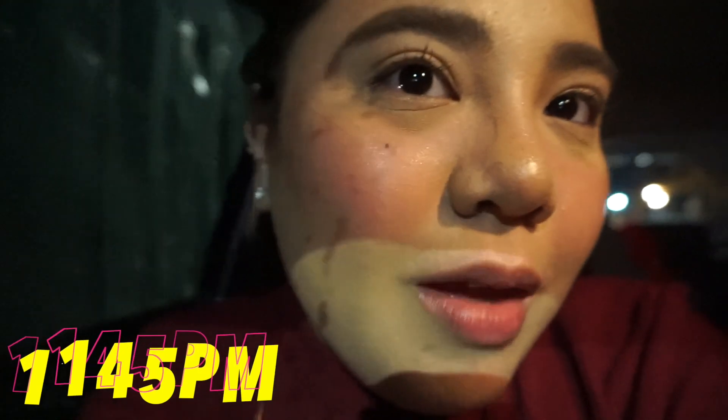It's 11:45 and we are 7 hours into the makeup wear test. Obviously, there are nose marks from the eyeglasses, but look at my face — the tint is still there, my under eye is still flawless. I love the longevity of this look. I had so many emotions during the movie, but the makeup held up so well. It's just so flawless on my face — I'm so, so, so happy and satisfied. I will give my final thoughts when I get home.